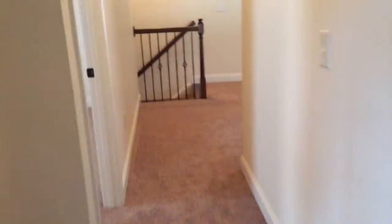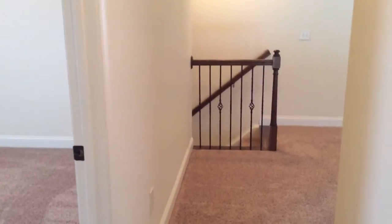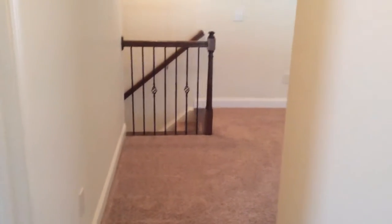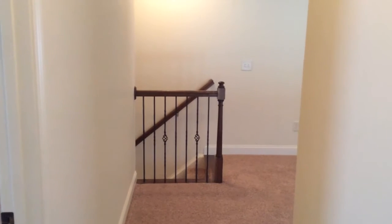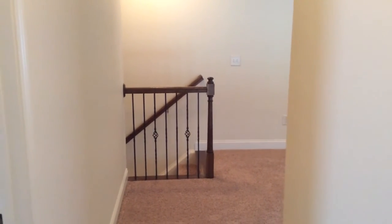Upstairs, the furnace does have two new air filters standing by in the package, along with a new air filter that's in the unit itself. This home is move-in ready. Great job guys. The left garage door opener is the only thing that has a challenge.